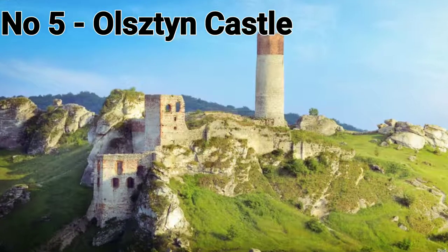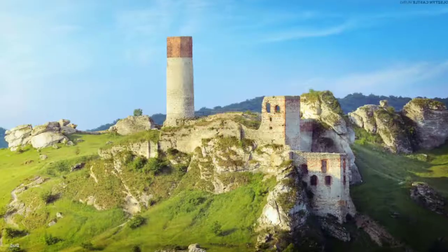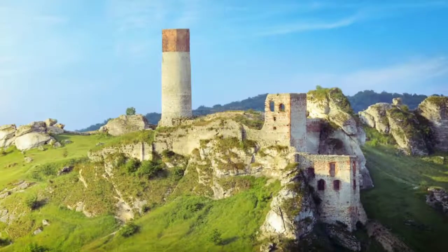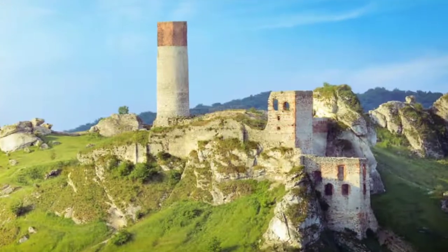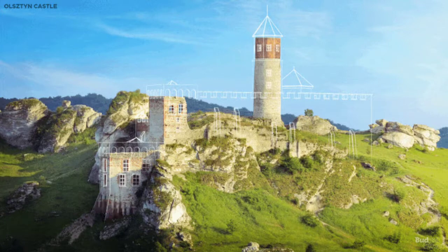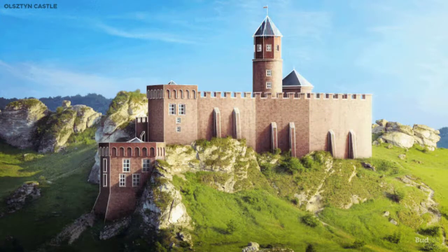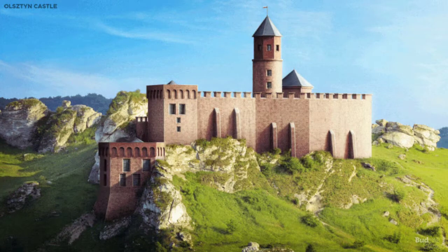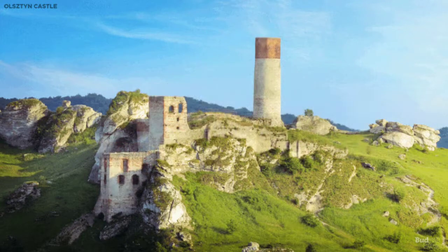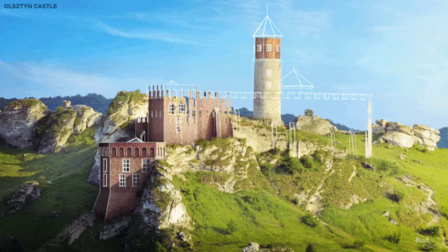Ojców Castle, Poland. Ojców Castle is set on a dramatically steep hill among limestone rocks overlooking the Prądnik River in northeast Poland. The castle was built sometime before 1306, and was expanded by Casimir the Great between 1349 and 1359 to defend against the Czechs. Ojców later gained a military garrison and was renovated in the Renaissance style in the 16th century, built on three levels with a drawbridge entrance and a moat.